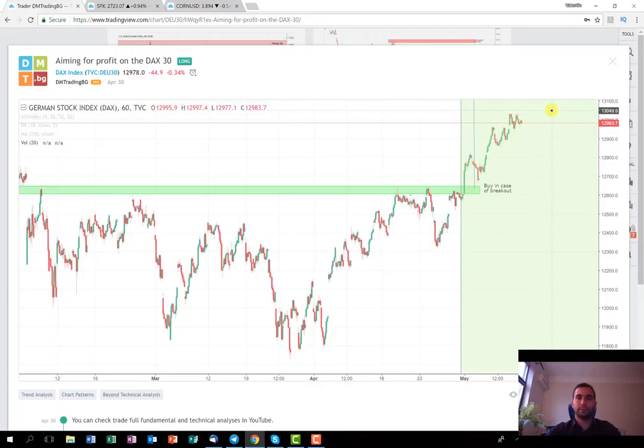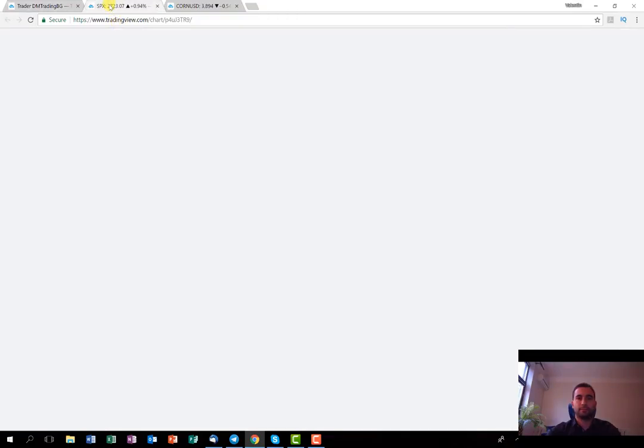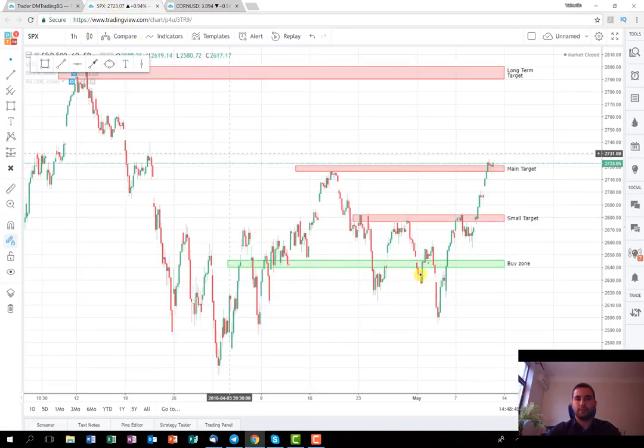The next trade I'm going to discuss is about the US index S&P 500, which I posted last week. As you can see, I made the video around this level here. As soon as I posted the video, the next several hours it dropped, so I decided to wait and not tweet any signals. The price dropped to this support level and then started to rise. I was following the price strictly, and as soon as it broke this buy zone here, I tweeted the signal.